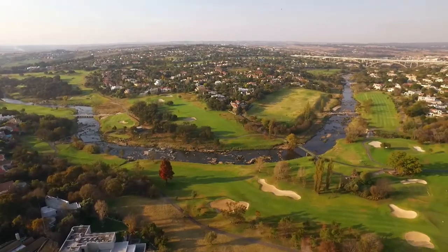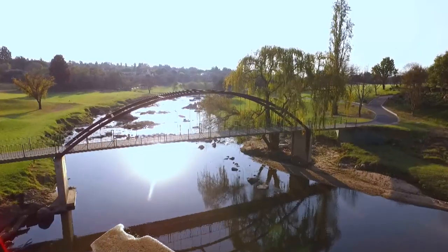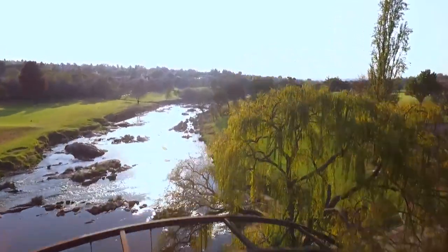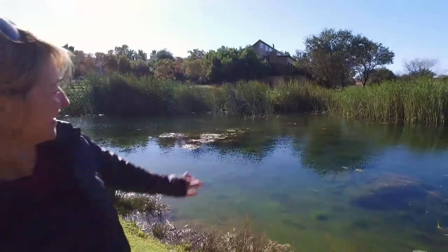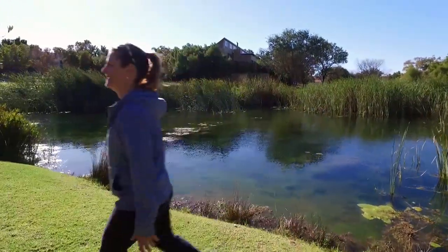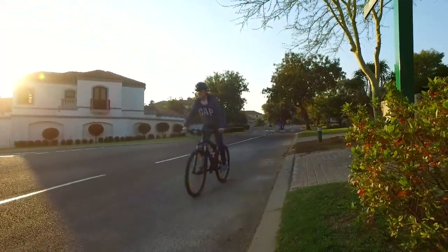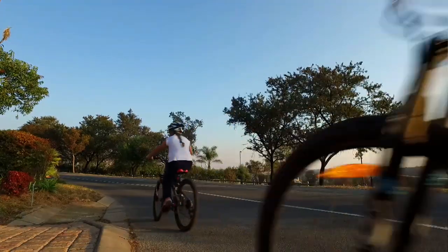The whole golf estate is based on an 18-hole Gary Player Golf Course featured all the way around a stunning river which runs through it. There are nature walks where you can see stunning wildlife and beautiful indigenous trees. There are also great cycling paths for children — you know they're safe when they're riding.